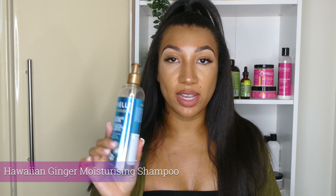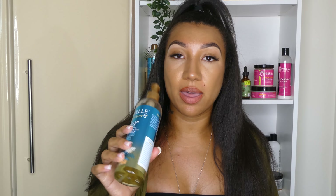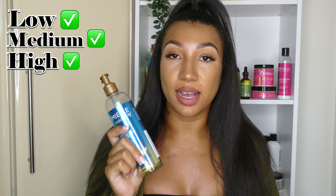Next up we have the shampoo from this range — really nice shampoo, really nice and moisturising actually, it's not too stripping. So I would definitely recommend this for high, medium or low porosity girls as well.